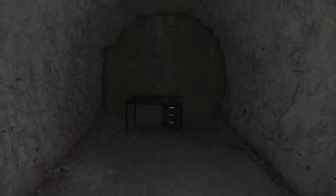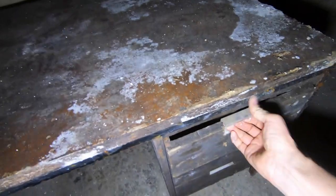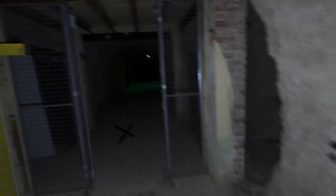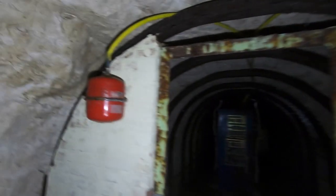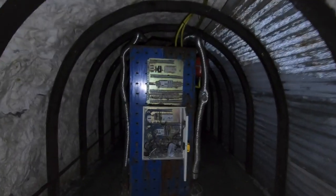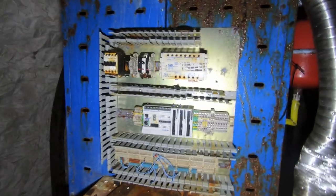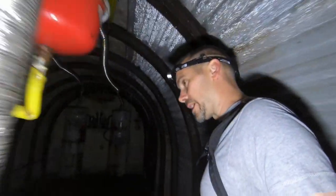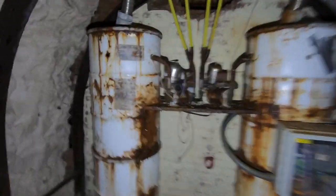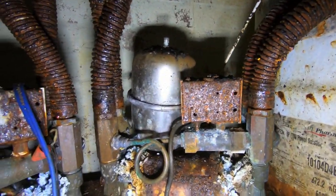Whoever's office this is, I don't think I would have envied them — not the nicest of working environments. There's what looks like some kind of electronics in here. Obviously this was a communications centre, wasn't it — underground communications. These do look a bit more modern day though. This place was apparently also used in the Cold War during the 60s, so that would probably explain these more modern-looking items.